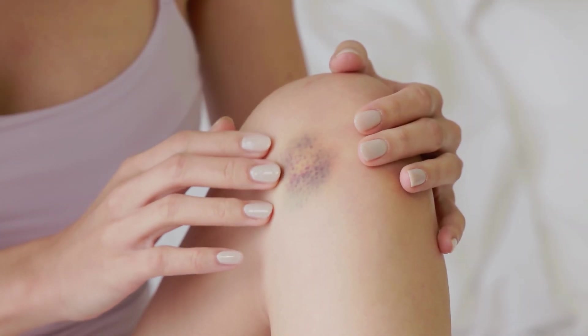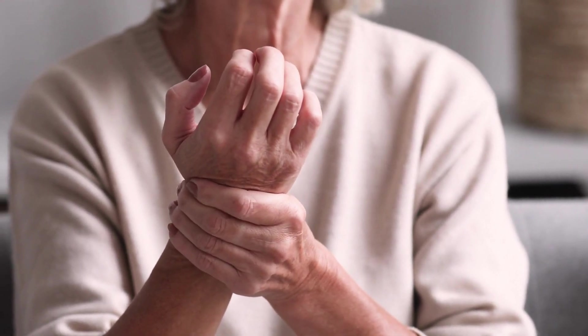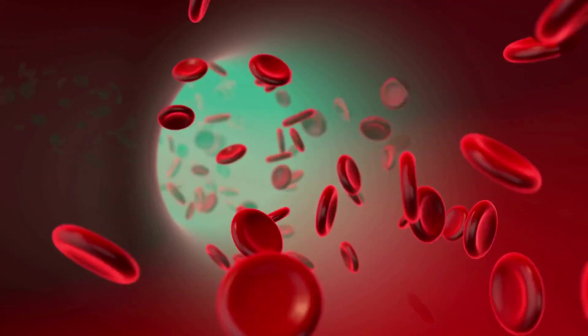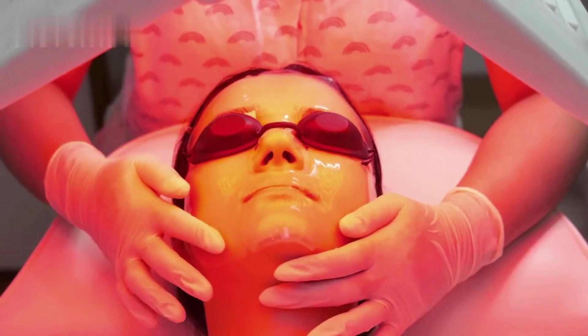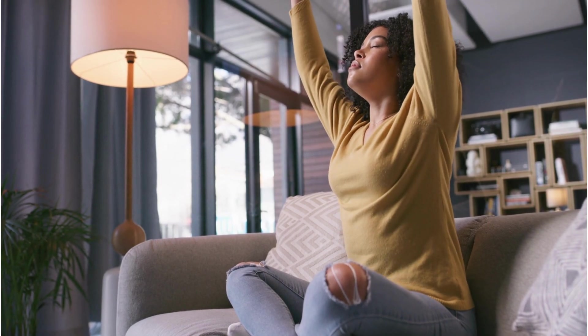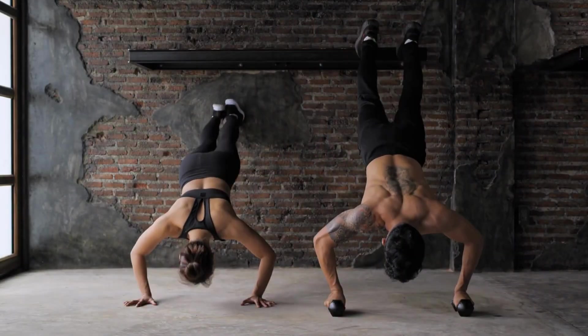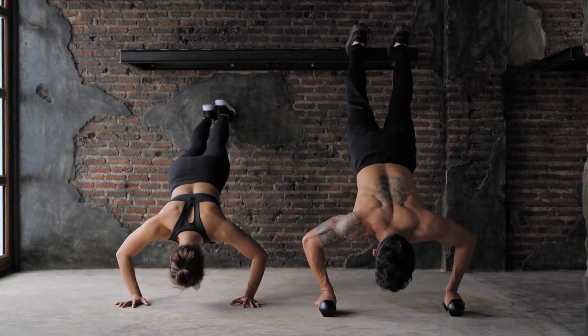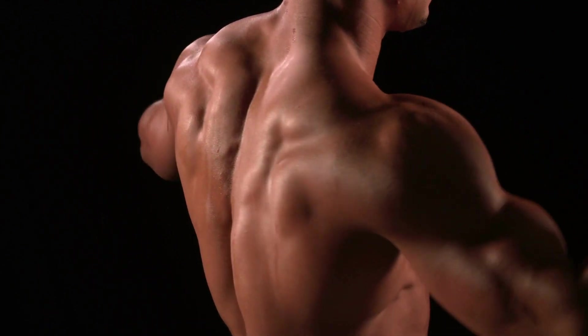The therapy has also shown promise in wound healing. It can reduce inflammation and increase the formation of new blood vessels, speeding up your body's natural healing process. Red light therapy can also benefit your mental health — it's been found to help alleviate symptoms of depression and seasonal affective disorder. For fitness enthusiasts, red light therapy can be a game changer, as it's been found to enhance muscle recovery and boost performance.